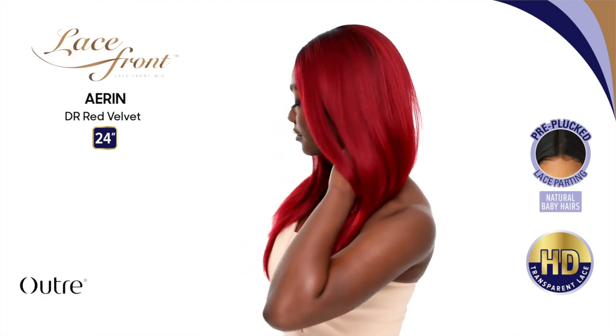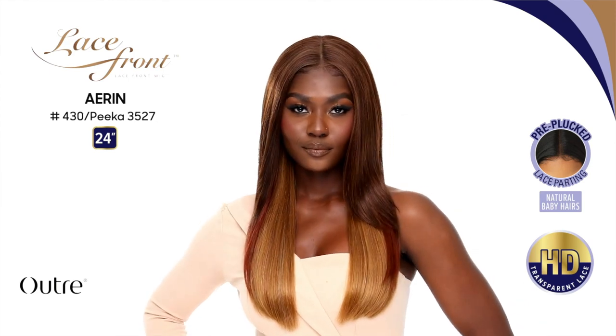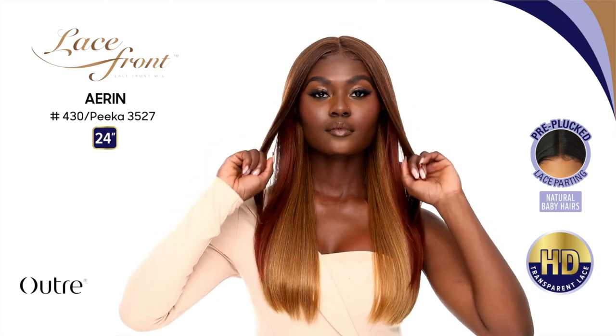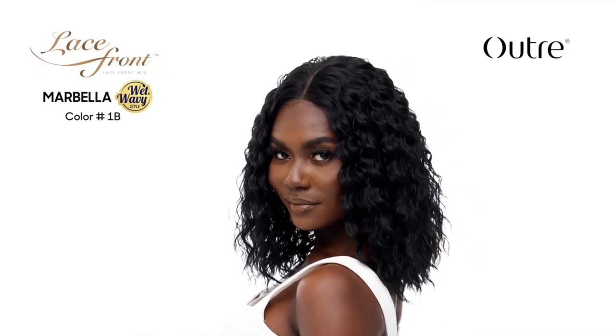Next we have two new lace front units. First up is Aaron — she's a straight 24-inch style with some layers, a classic traditional style. I'm probably not going to review it, but what is exciting is the new Pika Blue color. It comes in 35/Pika, 27, 613, and 430/Pika colors. Other than that it's a pretty traditional style. Next up is Marbella — super pretty, kind of looks like the Sensational water wave 16. But since I prefer Sleek Lay units, I'll probably pass on reviewing this one.